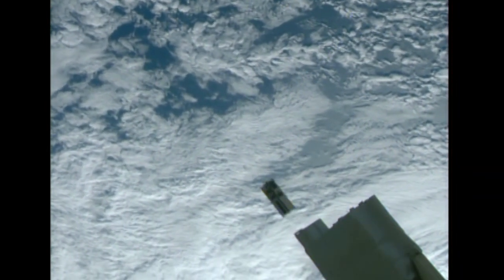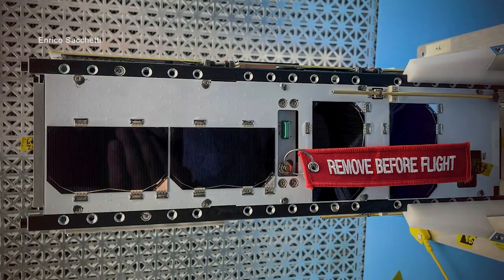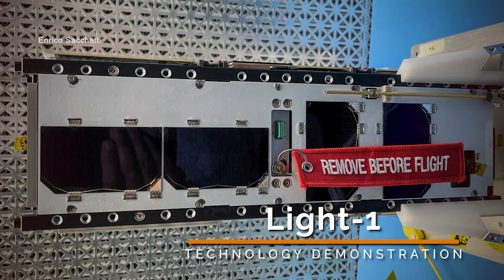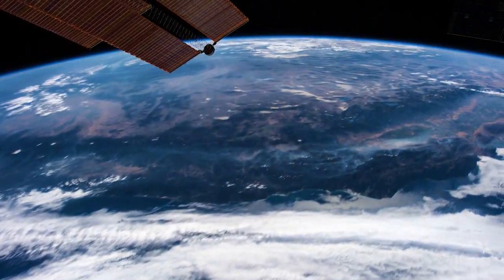And finally, outside the station, more science was deployed. A pair of small satellites called CubeSats were deployed outside the Japanese Kibo Laboratory Module. This release included the LIGHT-1 CubeSat, which focuses on the detection of terrestrial gamma-ray flashes coming from the Earth's atmosphere.